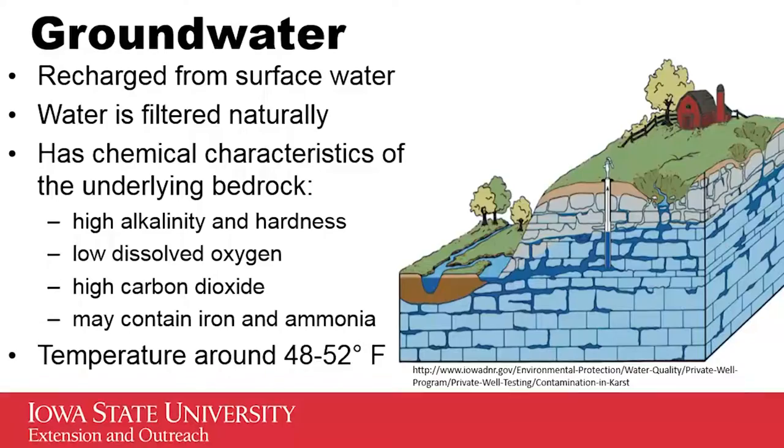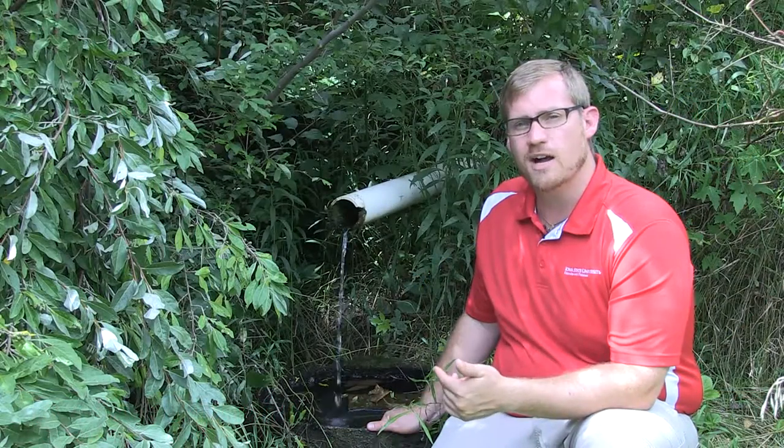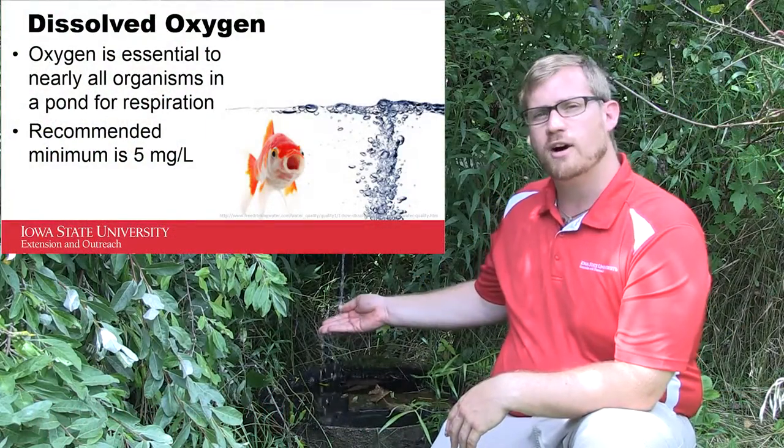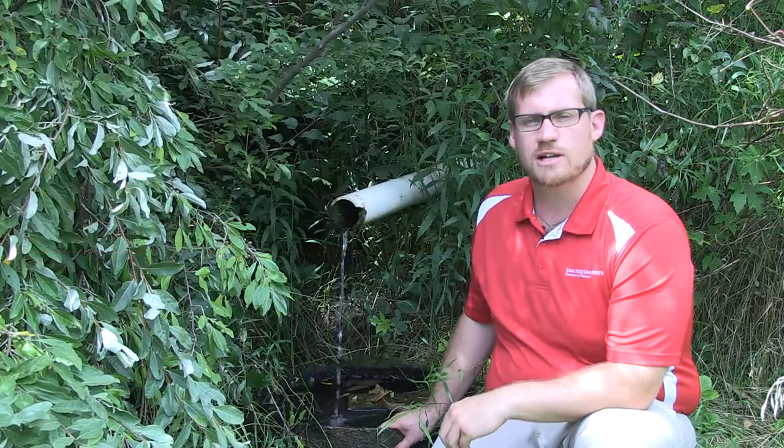This water comes out at groundwater temperature, so it's going to be about 58 degrees Fahrenheit, maybe a little bit colder than that. It might have low dissolved oxygen and high carbon dioxide, but if you provide waterfall aeration like this, you can get past that and get your oxygen levels back up.